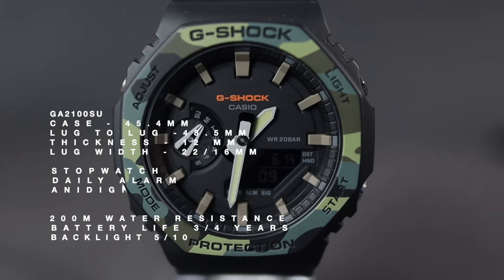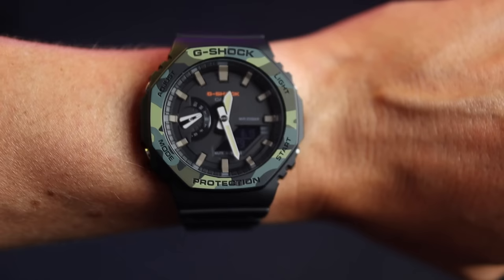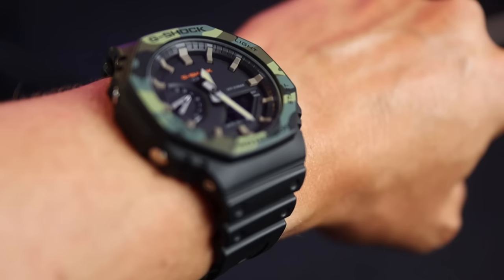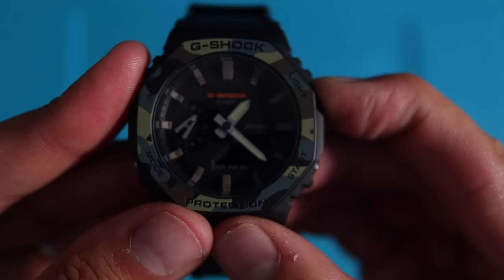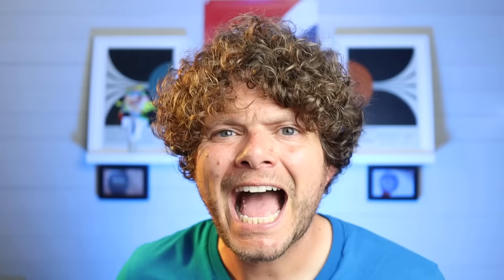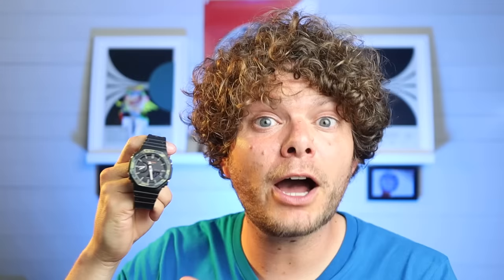The next Casio is a G-Shock with fashion on the brain — the GA-2100 range, known as the CasiOak. It has a great mix between toughness and rather snazzy looks. I was quite chuffed to pick one of these up when they came out a couple of years ago; they were very hard to get. It's pretty big on the wrist, but most G-Shocks are. The loom is pretty poor — you only have loom on the hands, and the backlight only lights the small screen. But it has 200 meters water resistance and all that G-Shock toughness. The camo version is around 80 pounds.